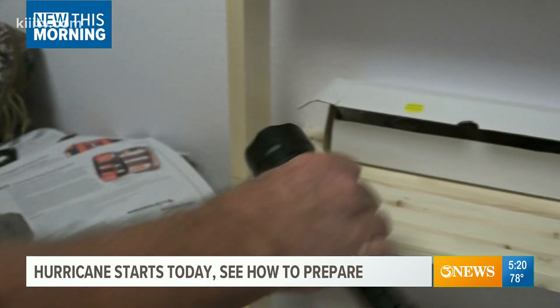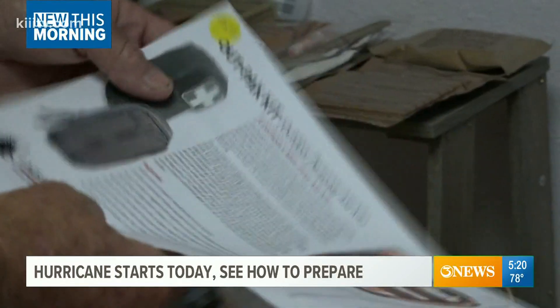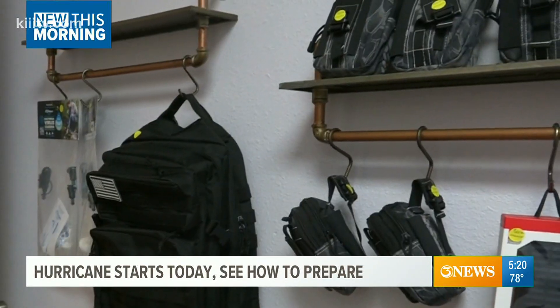He says after seeing so many people without water and shelves at the grocery store go empty, he wanted to find a way to prevent his community from experiencing that again, especially as hurricane season begins. We've had friends along the coastline that were really torn up bad. You get busy living life and you're like, I didn't get batteries, or I went to get them and they were sold out. Now is the time people should be going down the checklist and making sure they have all of their emergency items together. And if you're missing something, Thurman says he's there to help.